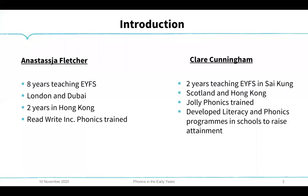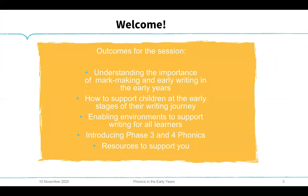I'm Claire Cunningham and I've been in Hong Kong for two years. Back in the UK in Scotland, I was Jolly Phonics trained and I've now been using Read Write Inc. I've also developed literacy programs to help close the gap for children. The outcomes for this session are to help people understand more about the importance of mark making and early writing, the importance of listening, early mark making, and how to support children at the early stages of their writing journey. We'll also cover phase three and four phonics and resources to support you.